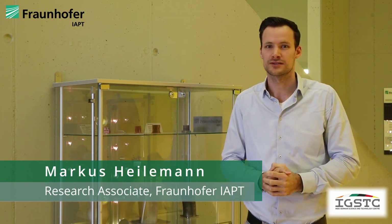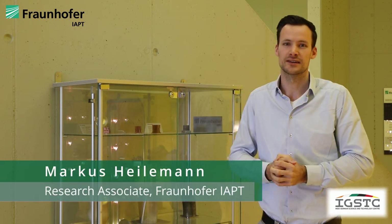Hi, my name is Markus Heilemann. Welcome to Fraunhofer IAPT in Hamburg, Germany. Fraunhofer is the largest research organization in Europe and deals with a lot of technologies. We here in Hamburg deal specifically with 3D printing, and we are very happy to welcome Ravi, who joined our deposition technologies team last year in July.